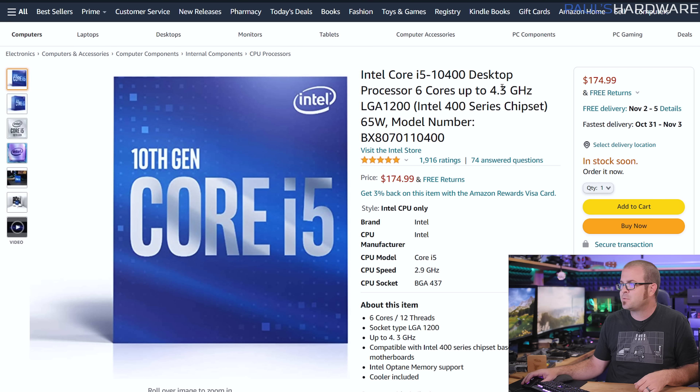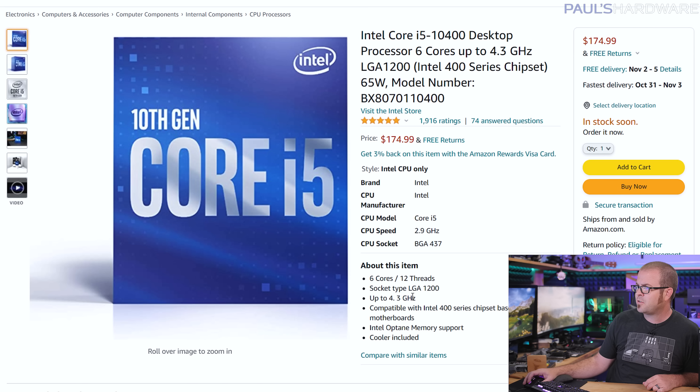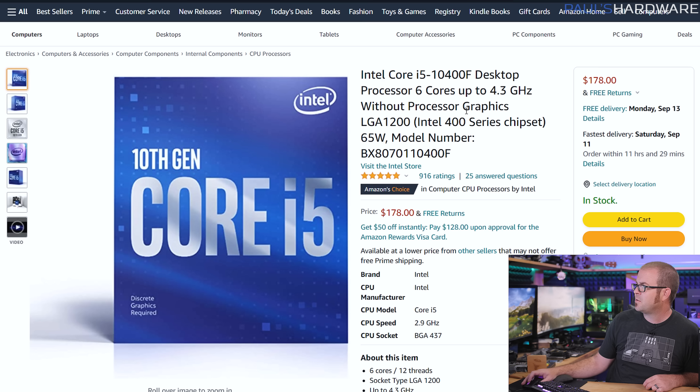You might consider Intel as well right now, especially if you're looking for a less expensive option. The i5-10400 is a solid choice — a 6-core, 12-thread processor, just like the 5600G and 5600X, and it's only $175 right now. Note that this is just the 10400, not the 10400F, which means it also has integrated graphics and runs at the same speeds. It's only about $3 cheaper than the 10400F, so I would absolutely go with the 10400, because you'd have that iGPU as an option for troubleshooting or if you needed to get by without a graphics card.